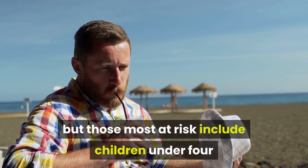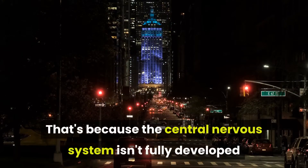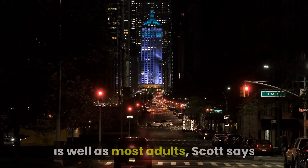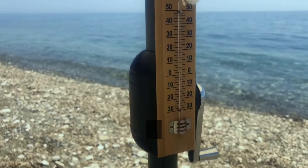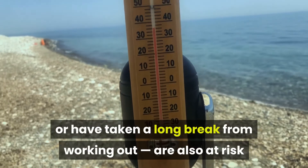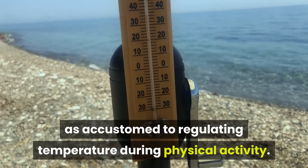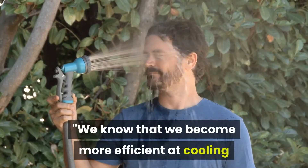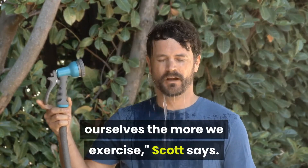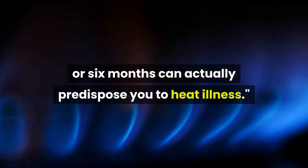Heat exhaustion can happen to anyone, but those most at risk include children under 4 and people over age 65. That's because the central nervous system isn't fully developed or has lost its ability to regulate temperature as well as most adults, Scott says. Those who are newer to exercise or have taken a long break from working out are also at risk, because their body won't be as accustomed to regulating temperature during physical activity. Going out and exercising for the first time in 5 or 6 months can actually predispose you to heat illness.